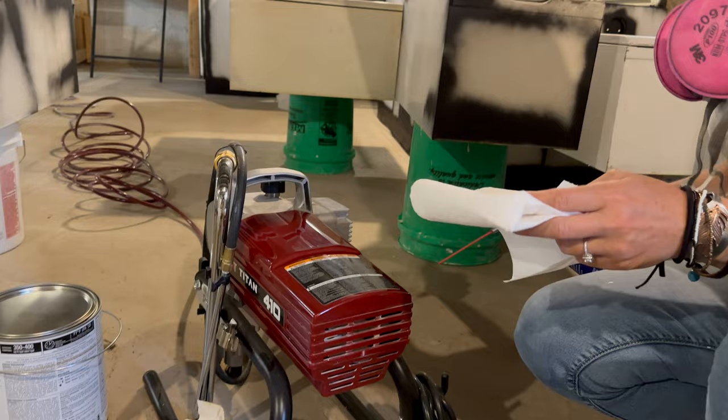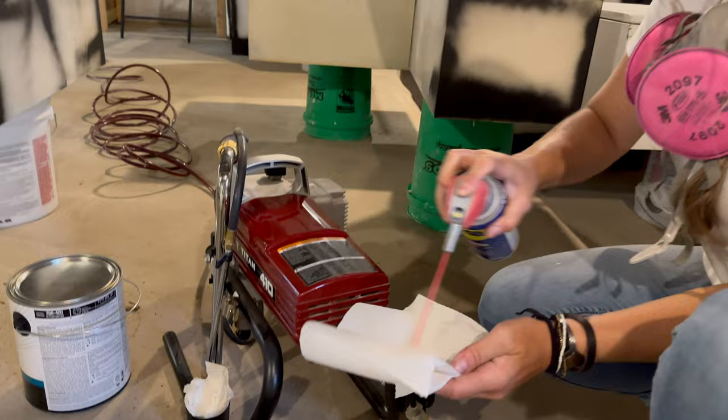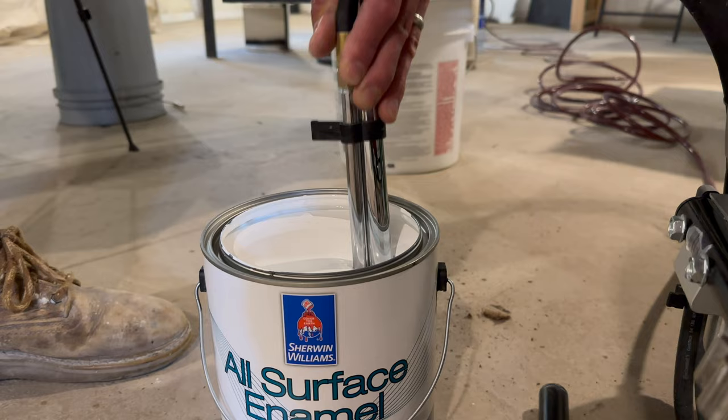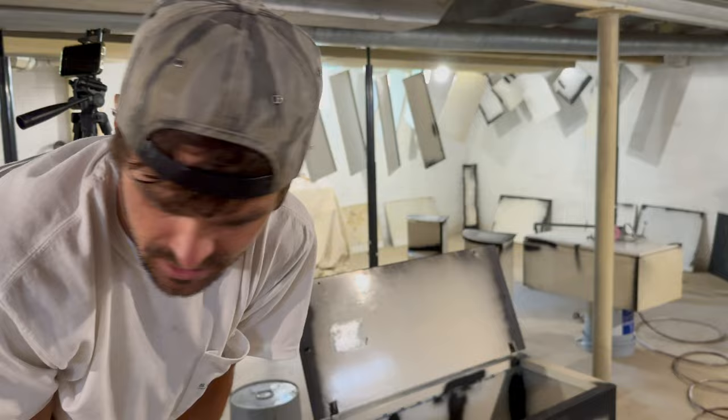Don't forget the old WD-40 trick to keep your sprayer looking brand new — get a good wipe and paint will not stick to it. This is it — don't get scared. You've got this, and I've got your back if you don't. It's all good.